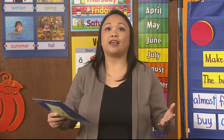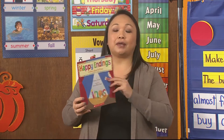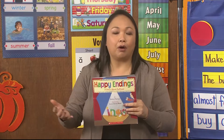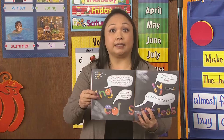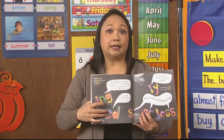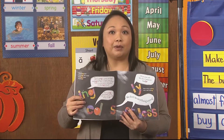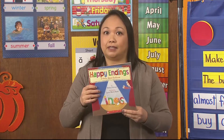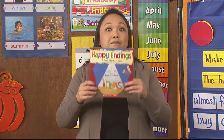Hello, second grade. Welcome back to another great day of learning. I have another book to share with you. This is a book called Happy Endings, a story about suffixes. Now we've learned some already — we've already learned that -ing means it's happening now, and -ed means it happened in the past. And next week, as a sneak peek, we're going to be learning more suffixes. So this is a great book to read all about the different suffixes and what they mean.